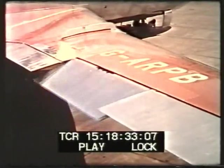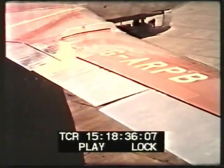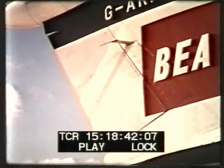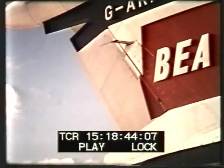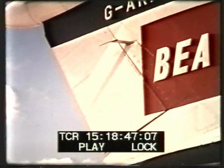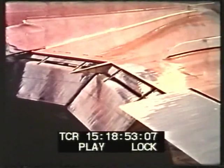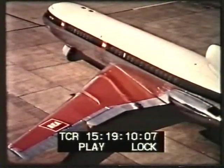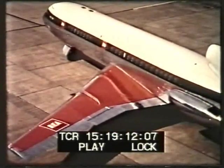On the ailerons, all-moving tailplane, and rudder, the pumps use Skydrol non-inflammable fluid at 3,000 pounds per square inch. Hydraulic power is used also to operate flaps, leading-edge devices, spoilers, lift dumpers, undercarriage retraction, nosewheel steering, wheel brakes, and screen wipers.